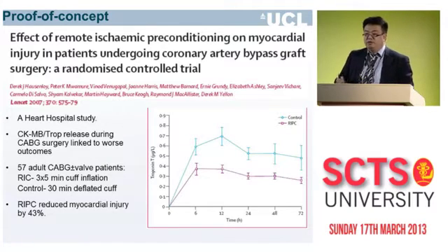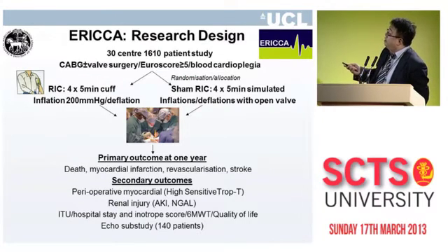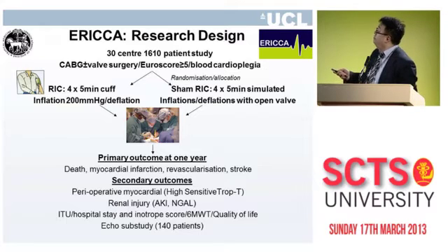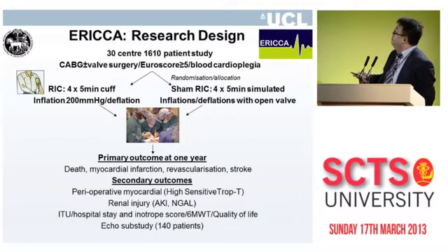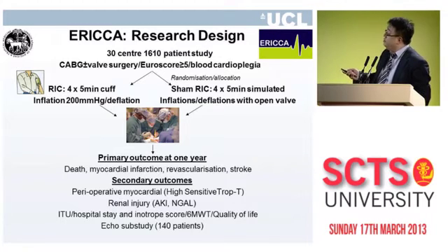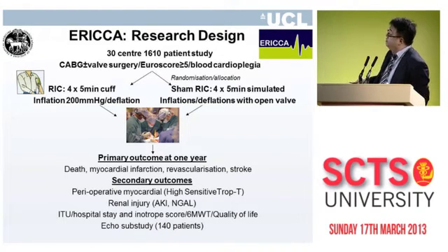But what is the clinical significance of this? That is what the ERICA study is testing. The ERICA trial is now a 30-centre study recruiting 1,610 patients. The eligibility criteria are CABG plus or minus valve with a Euroscore of 5 or above, all having on-pump blood cardioplegia. We've deliberately chosen the higher-risk group because we believe these are the patients most likely to benefit from an additional cardioprotective strategy.